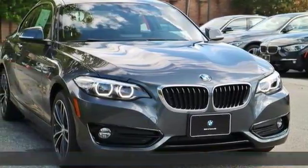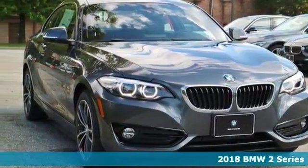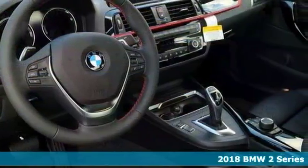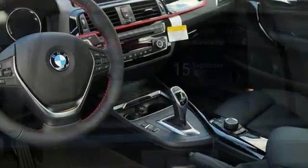Check out this stunning turbocharged 2018 BMW 230i X-Drive. This sophisticated machine is designed for performance, with luxury style and comfort.